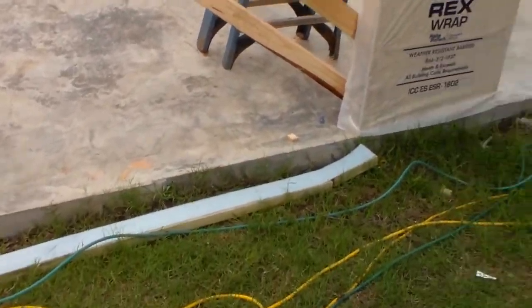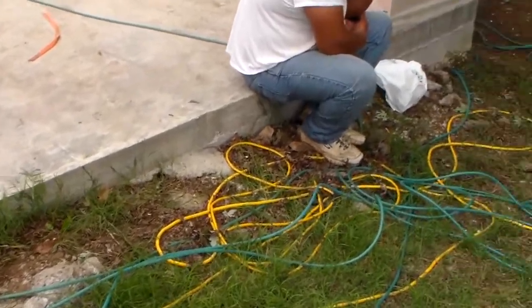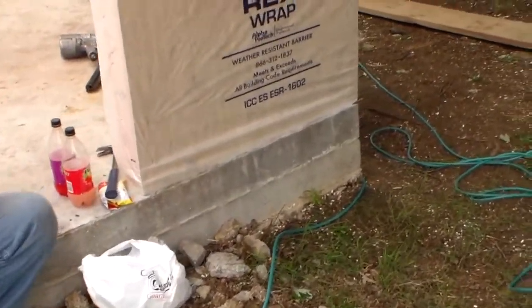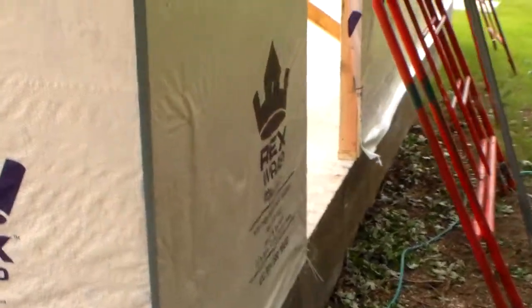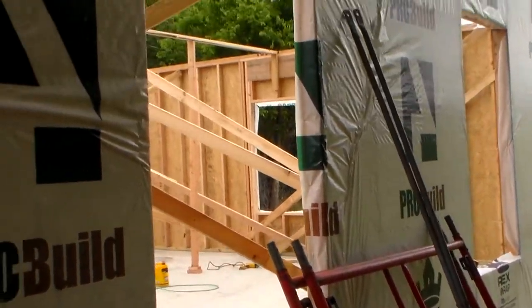Take a look at the size of this concrete slab that was poured. It has a thickened edge on it. This is going to be where the door goes, and we'll get the siding on it.